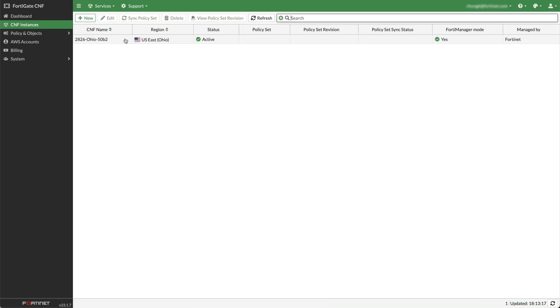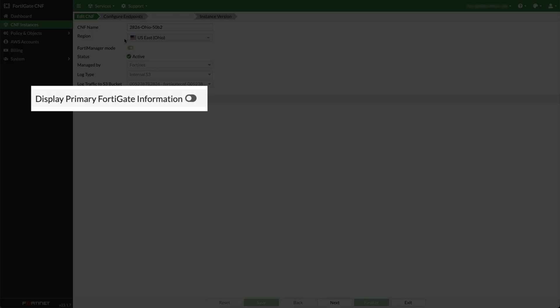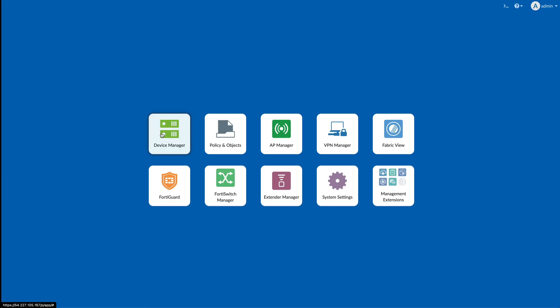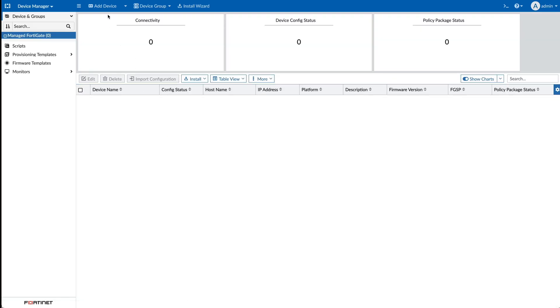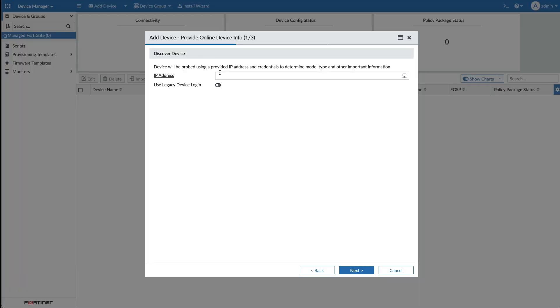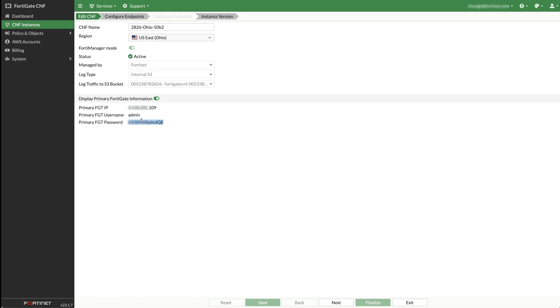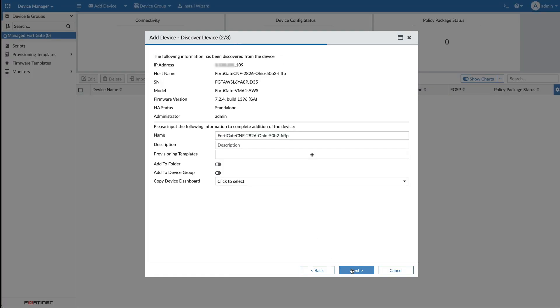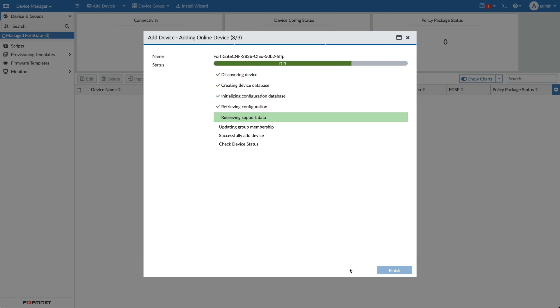Once FortiGate CNF shows status active, double-click on the FortiGate CNF name and toggle the switch for Display Primary FortiGate Information. Log on to FortiManager. Click on Device Manager, Add Device, and Discover Device. Enter the IP address of FortiGate CNF and enable Use Legacy Device Login. Enter the username and password. Click Next until the Next VDOM button appears and click Cancel.